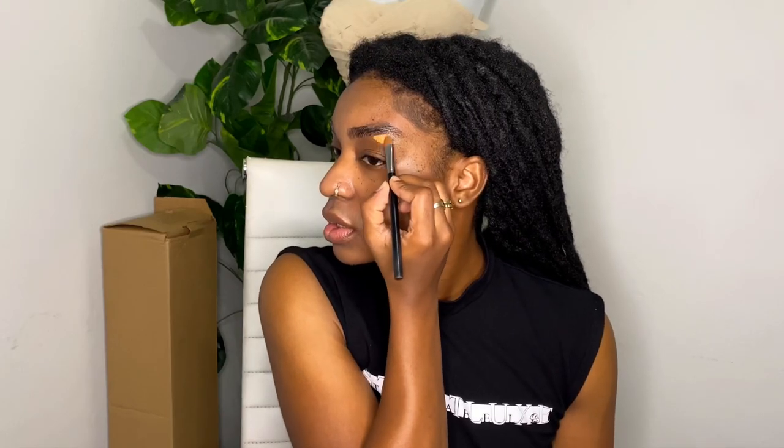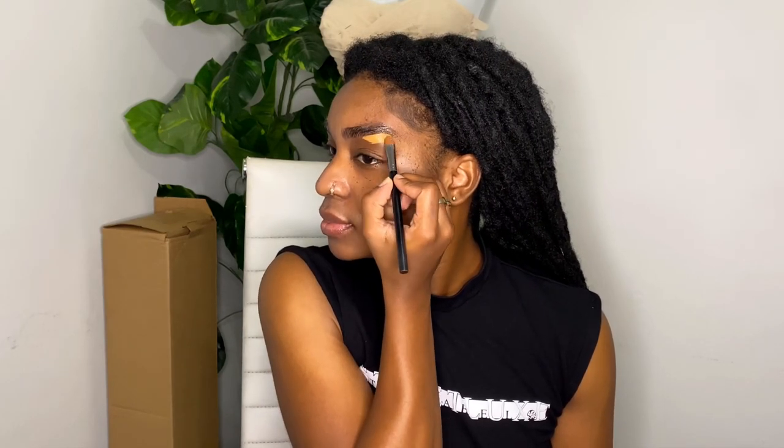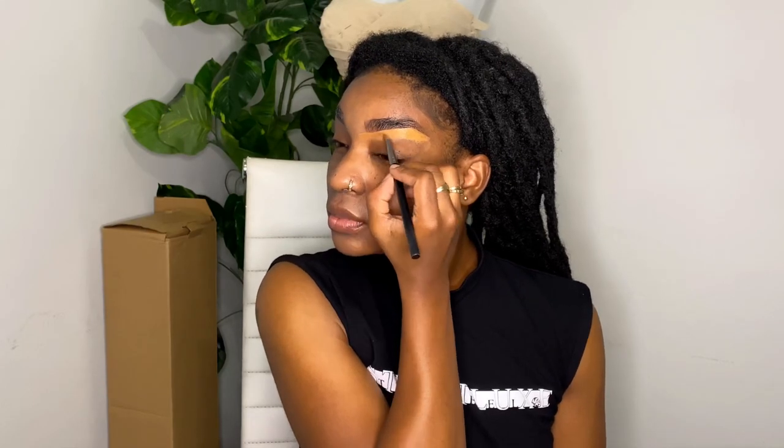Now I'm going to go in with the LA Girl concealer in the shade Fawn, just to quickly conceal my under-eyes. I'm not using a lot of this at all.